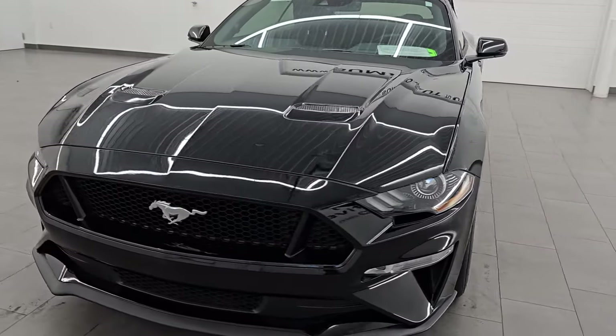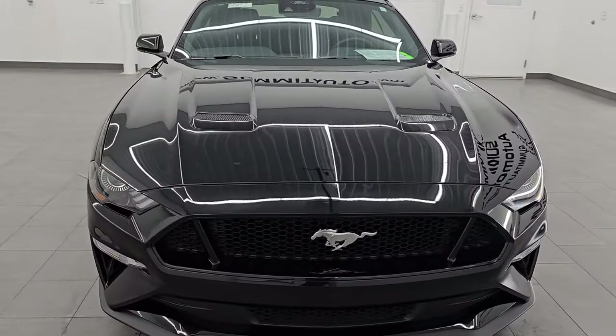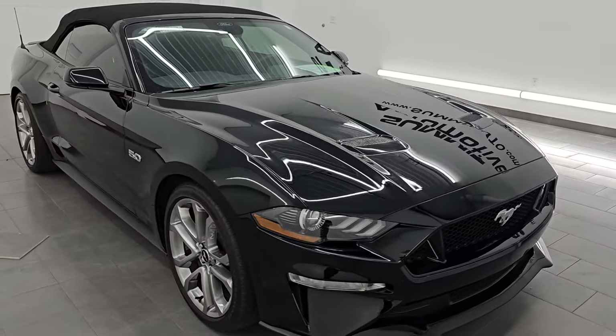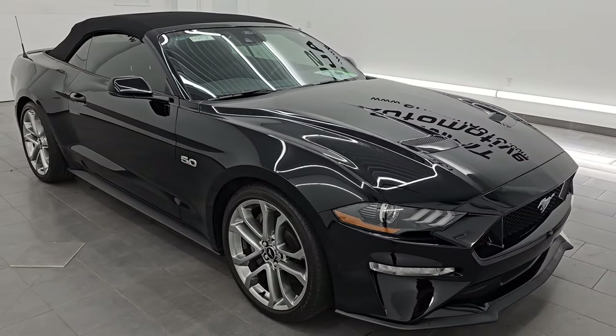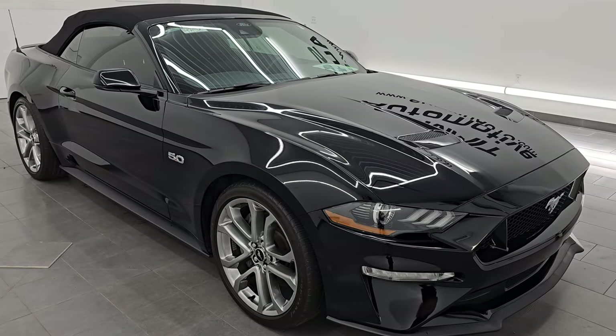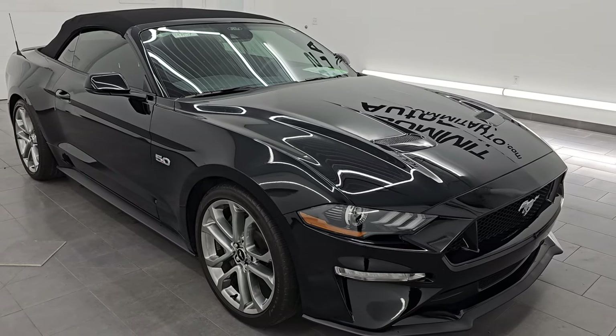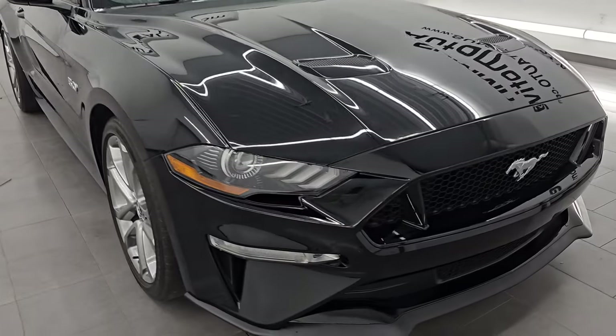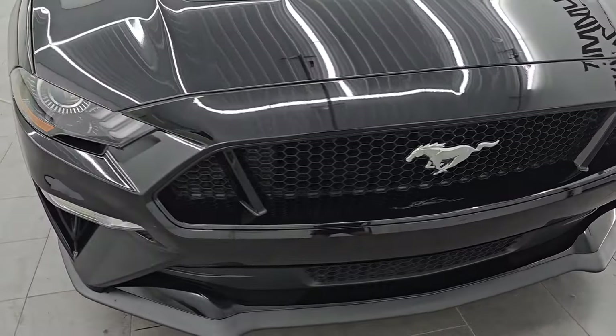It puts out 460 horsepower and 420 foot-pounds of torque. It is paired up with a 10-speed automatic transmission. This car has been fully safety inspected by our service shop. It has a fresh oil and filter change. All the fluids have been checked and topped off, and it is 100% ready to go. This is a one-owner clean title history, clean Carfax out of Florida.